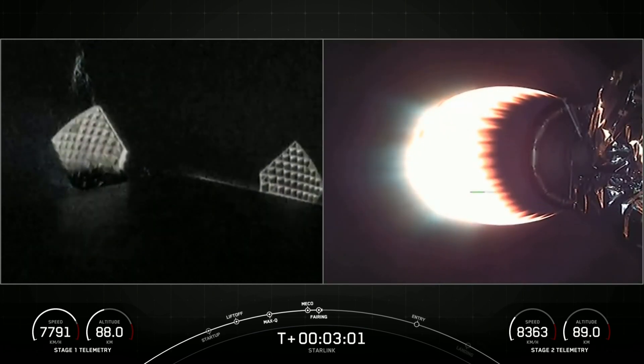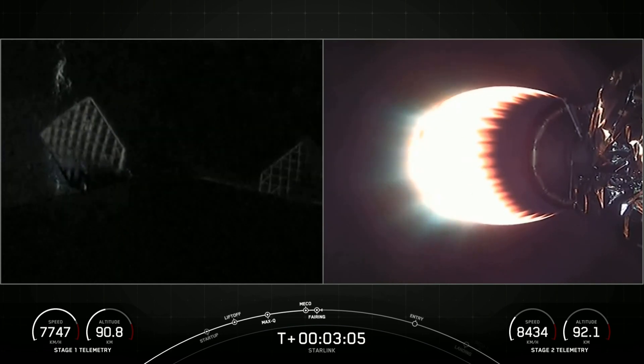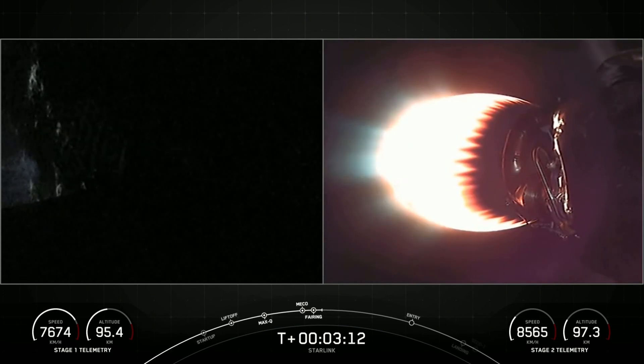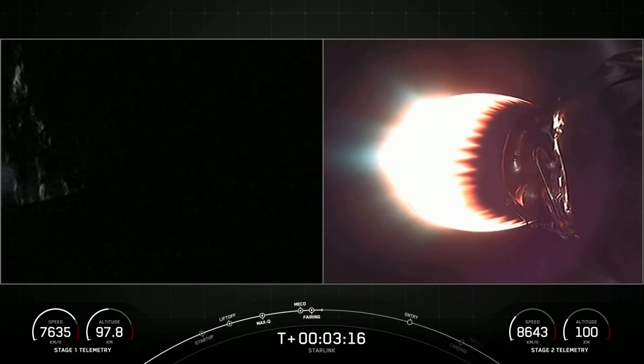We've also had fairing separation confirmed. Today, we'll be attempting to recover both fairing halves using our recovery vessel, BOB. Just like our first stage booster, both of the fairing halves that supported today's mission are flight proven, one half having flown now for its seventh time and the other for its eighth.